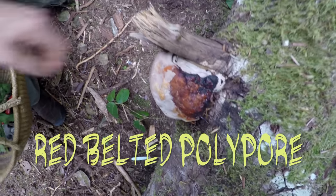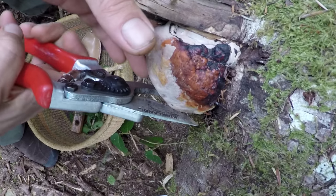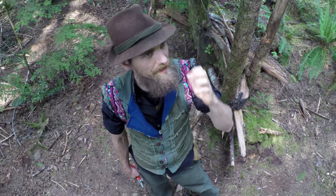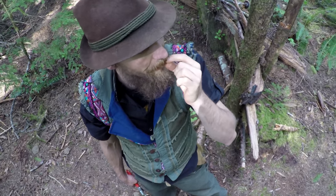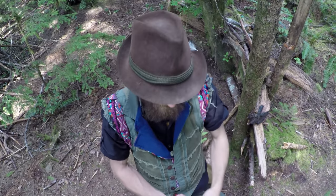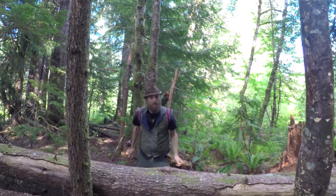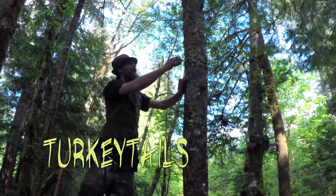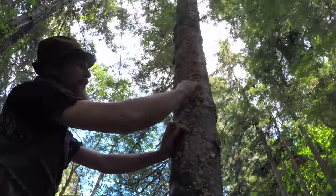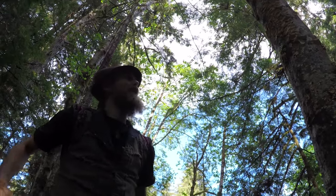Here's a nice red belted polypore. At these growing edges we can harvest that little bit right there. This spore pad is loaded with all kinds of nutrients and has a nice, slightly bitter flair that is going to bring me deeper into my body and connect me with that earth consciousness. I just love enjoying these red belts. They've got a velvety feel to them — I think I might even harvest a couple of those for tea.